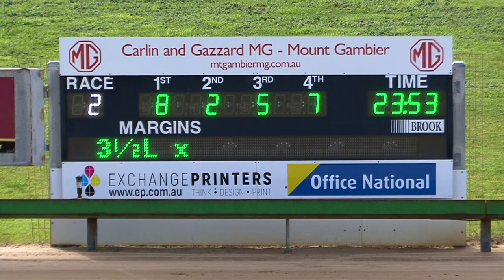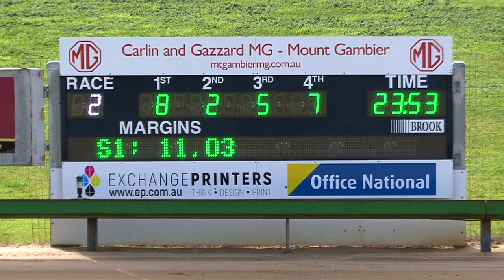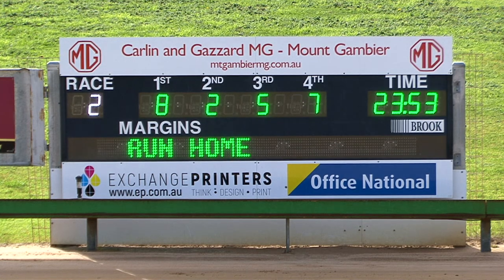So eight, two, five and seven after the running of race two. Three and a half by half ahead will be the margin. Three and a half by half ahead. And 11.03 the section.